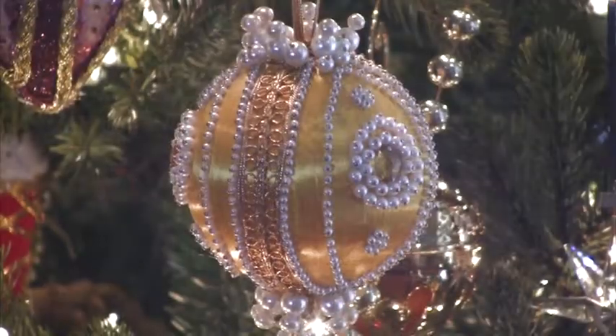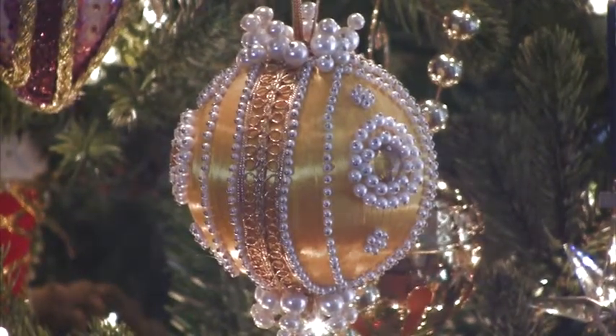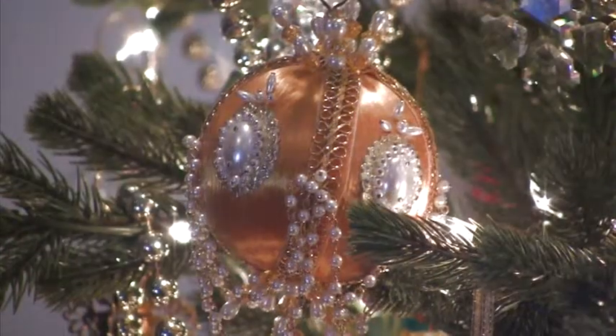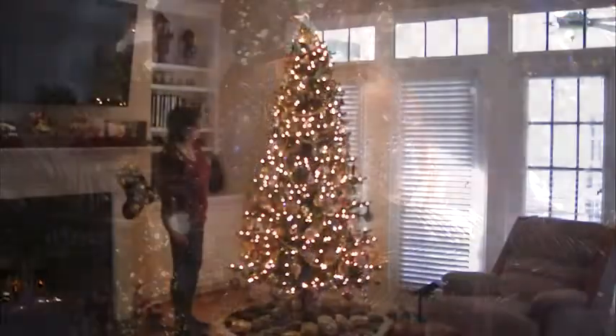First and foremost, we would like to show you Pat's handmade ornaments, which she has been designing and making over the past 40 years. Her initial ornaments were from kits she purchased back in the 70s, and then she started making her very own designs.